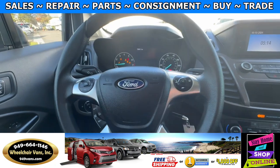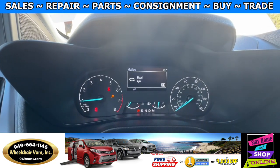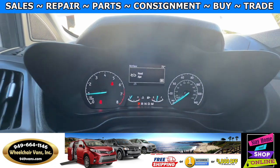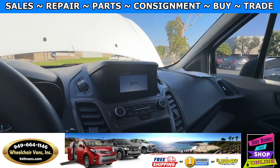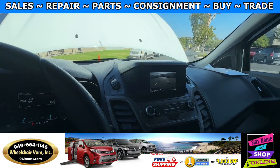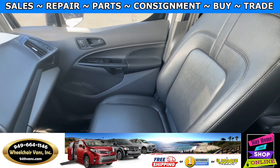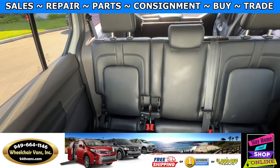This one is going to have 72,000 miles and you will also have a backup camera. This one will also come with the vinyl seats. Here is the view of the front and here is the view of the back.